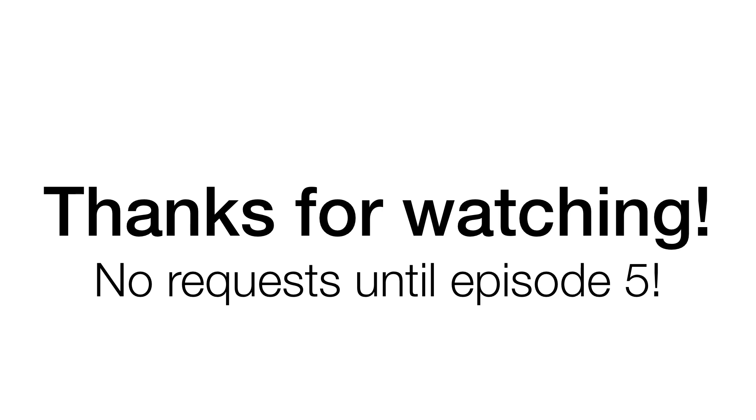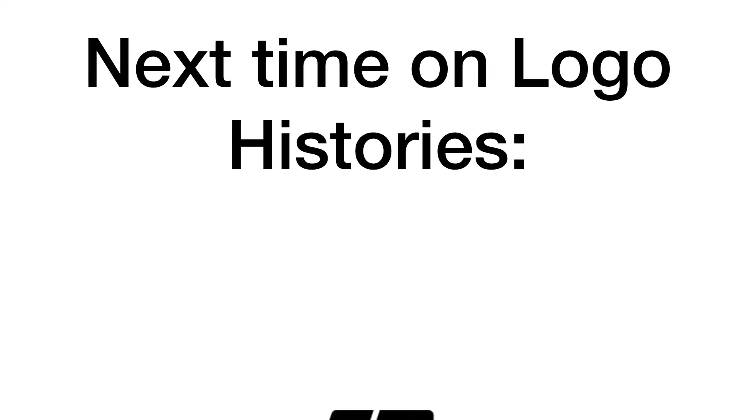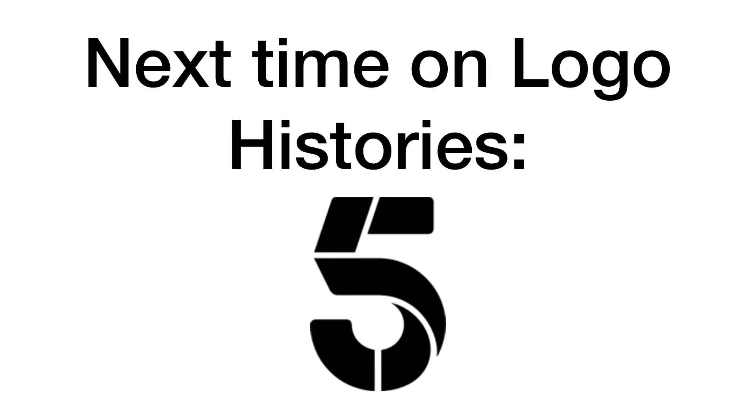Did you know a couple of these items were actually filmed where I live, around Wirral and Liverpool? Anyway, thank you so much for watching episode 3 of Logo Histories. Next time we will be covering the logo history of Channel 5. Until then, bye bye!